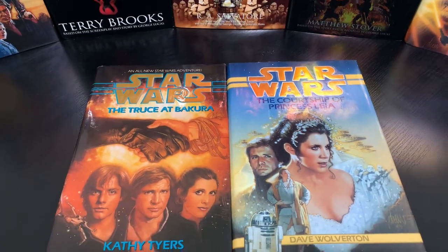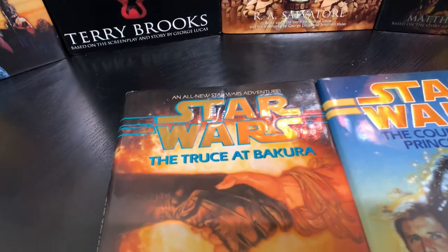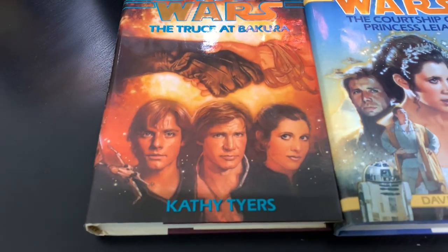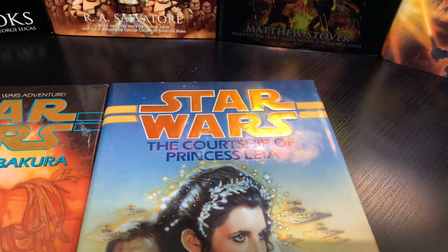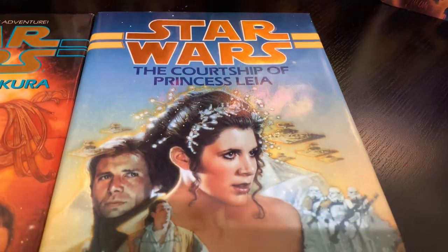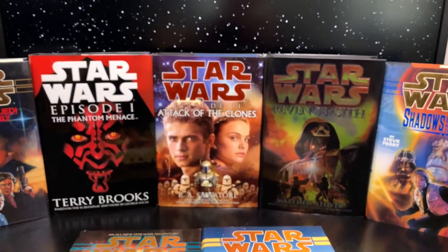This is The Truce at Bakura. This is the very first Star Wars book I ever read — late 90s, I was finishing high school and beginning college. This is the journey that started it, because I really wanted to find out what happens with Star Wars after Episode VI. The book picks up a day after. Courtship of Princess Leia — which I believe I read the same year, if not the same month. I acquired it pretty quickly after and started my journey of reading Star Wars books.